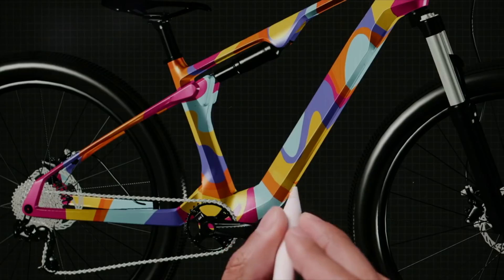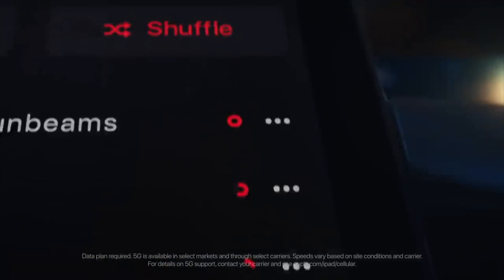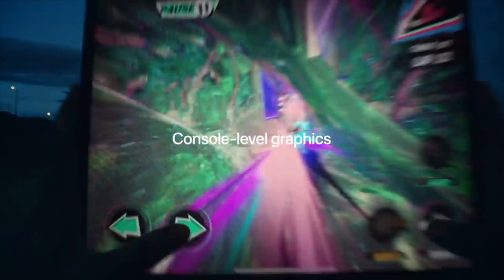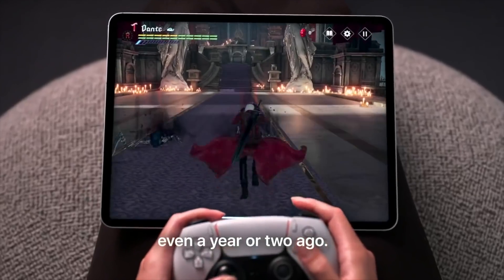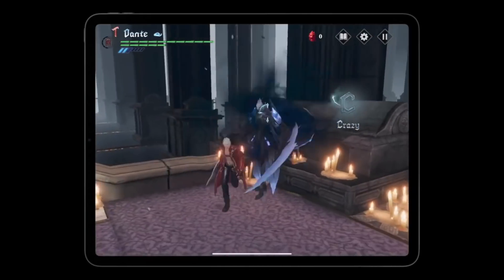Apple has been making some crazy moves lately. They absolutely destroyed and shocked the competition by using their M1 chip inside their iPad Pro, making this the most powerful tablet on the planet. And now Apple is set to move to the next level when it comes to their processors.